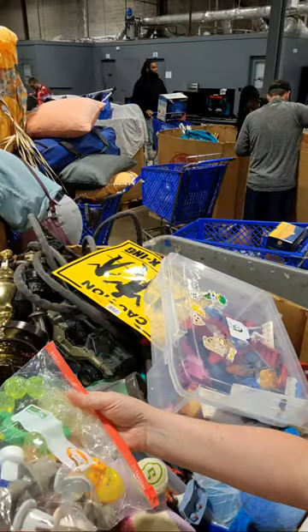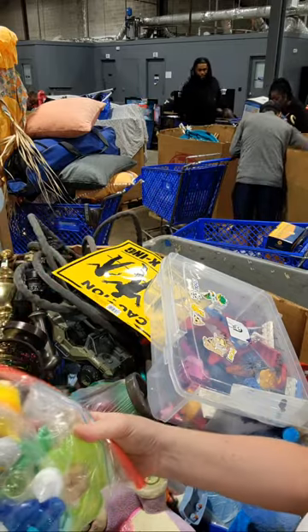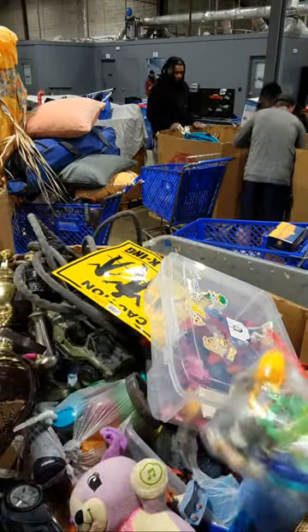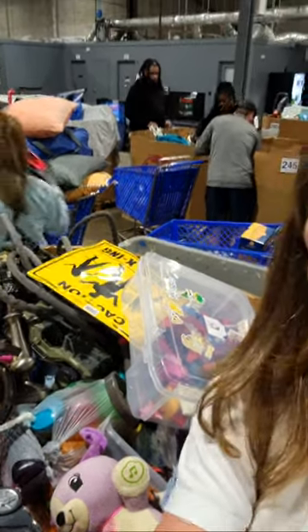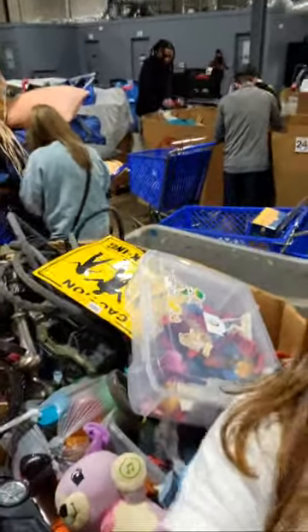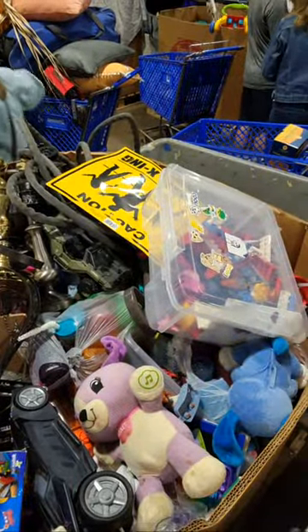You think those are pacifiers? Possible. Yeah, they look like baby things. You guys can't see the tote really well. Let's see if I can fix it. We'll tilt this down so you guys can see better. That's probably better.